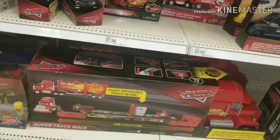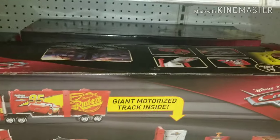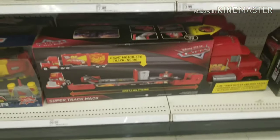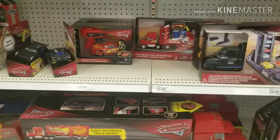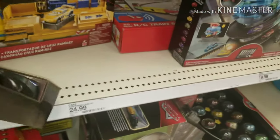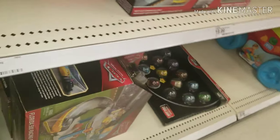Before I go, I just want to point out the Super Track Mac right here. This would have been a very nice Christmas present for kids, back when Christmas came around. But yeah, this is the big Super Track Mac — they have two of them, too. And that thing is ginormous. And they even have the new Jackson Storm launcher as well. I mean, it's all right — at least there's that.